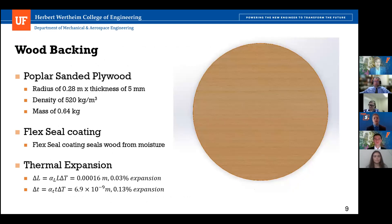To determine the reflector backing, we wanted something cost-effective and light. Using an Ashby plot, we found that wood has a very good cost-to-density ratio, so we chose a popular sanded plywood, which provides a flat surface for the mylar to be glued to. A flexial coating will be applied to protect against moisture. We also explored thermal expansion — with an 85°F temperature differential in Las Vegas in 2021, the max thermal expansion in length was 0.03% and in thickness 0.13%, both small enough to not affect functionality.